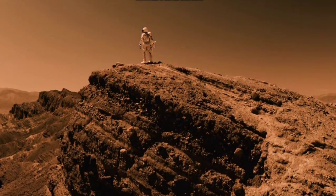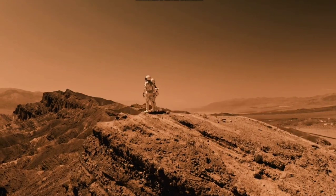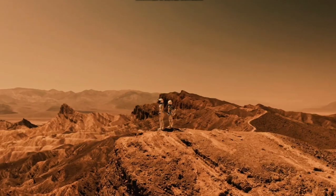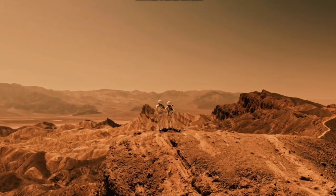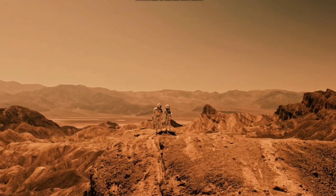Mars has two polar caps, both of which are frozen and covered with ice. Mars also has a number of volcanoes and valleys which indicate that there may have been, or there may still be, geological activity on this planet.